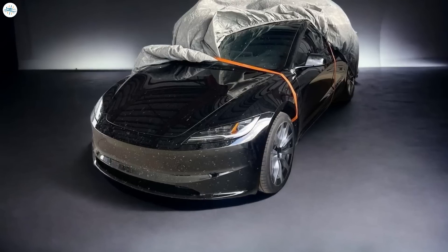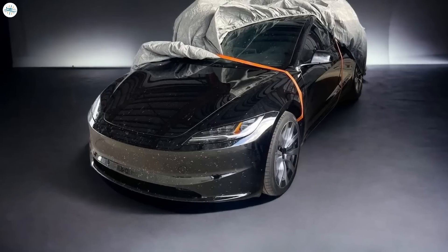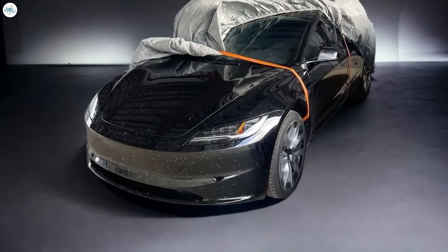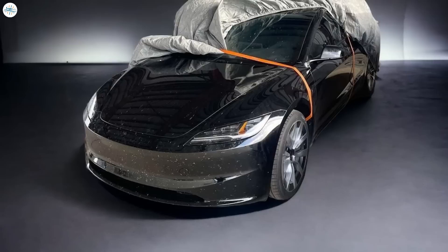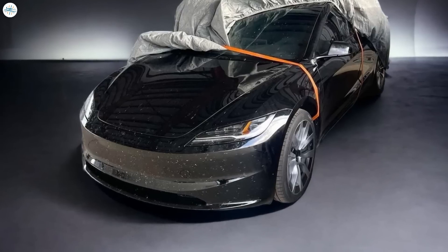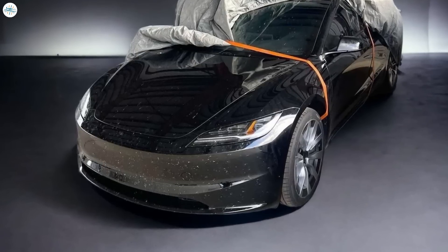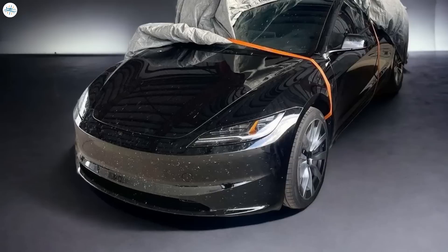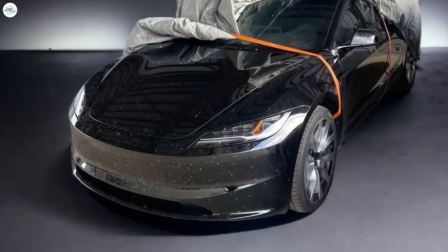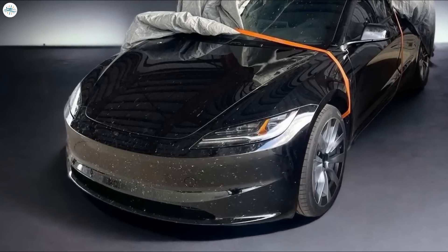The decision to streamline the bumper design and headlights also hints at Tesla's intention to align the design language across its vehicle lineup. With the Cybertruck featuring pronounced edges and a defined seam across the front, the new linear design in the Model 3 may help create a cohesive visual identity for Tesla's fleet. By reducing the number of curves and contours in the bumper design, Tesla can simplify the production process, ultimately leading to cost reductions, making electric vehicles more accessible to a broader audience.